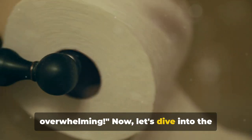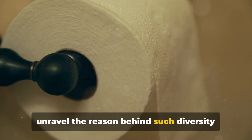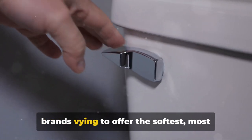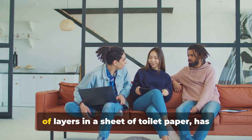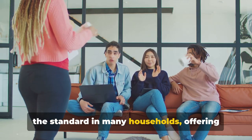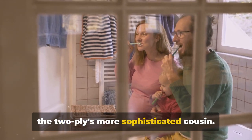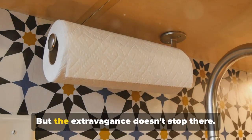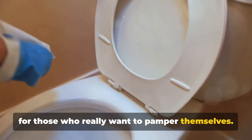Two-ply, three-ply, quilted, or perfumed — the choice can be overwhelming. Let's dive into the variety of modern toilet paper options and unravel the reason behind such diversity. Toilet paper has evolved into a luxury item, with brands vying to offer the softest, most durable, and most fragrant options. The ply — referring to the number of layers — has become a key consideration. Two-ply is standard in many households, offering a balance of comfort, durability, and cost. Three-ply is like two-ply's more sophisticated cousin — thicker, softer, and more absorbent.